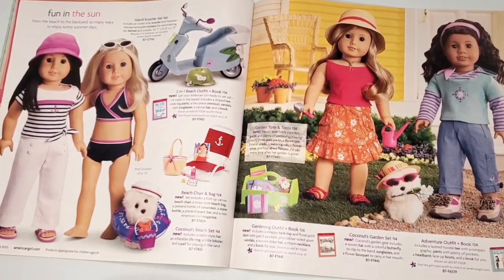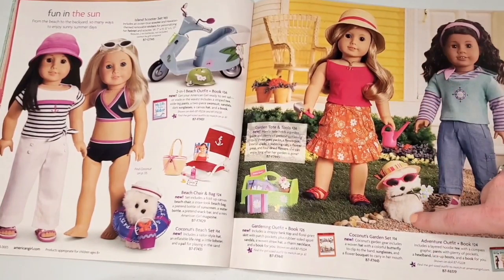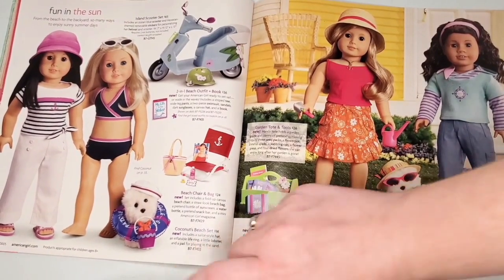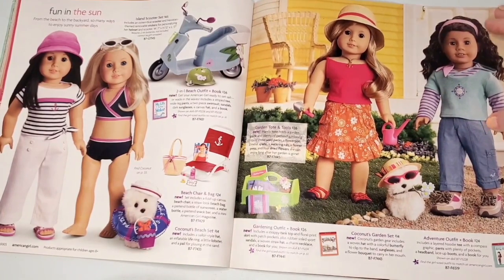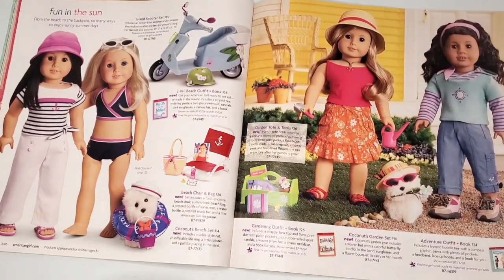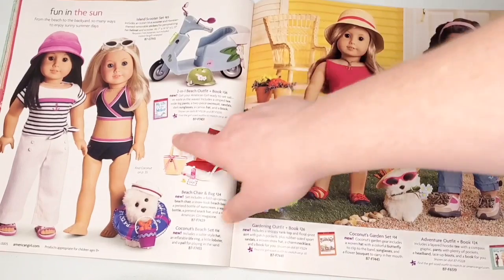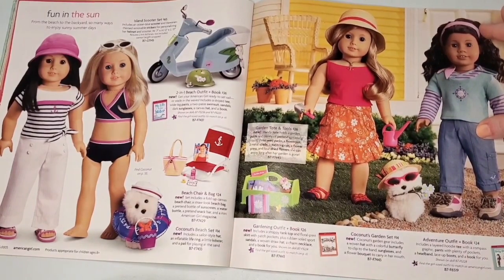We have some more outdoorsy things, and I have to say I'm one of the biggest Coconut and Licorice fans — I really miss their little accessories and would love if they brought those back, because on the secondhand market they're so expensive. This outfit is one of my favorites; it's plain but subtle and effective — the pattern and colors are great. And of course we love a recycled Jess scooter from 2006 just painted differently.